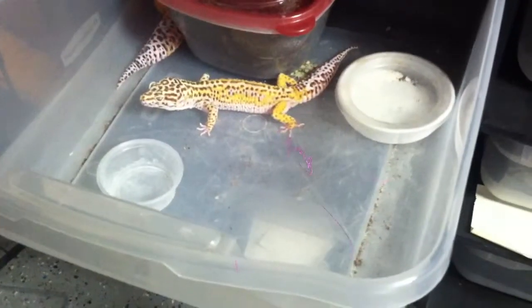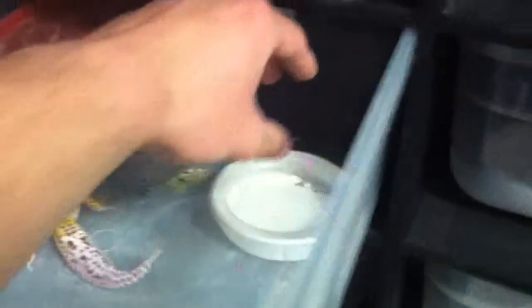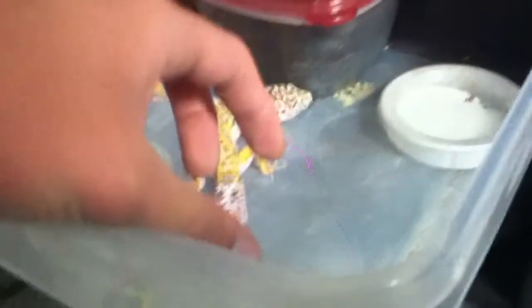Their cage setups are really simple. Inside the actual rack there's a heat tape lined up so they can thermally regulate themselves — they can go to the back and be about 90 degrees or come to the front and be anywhere from 70 to 80 degrees.